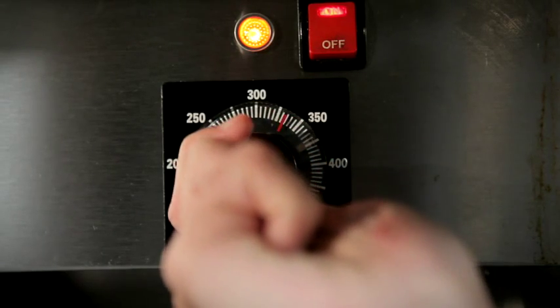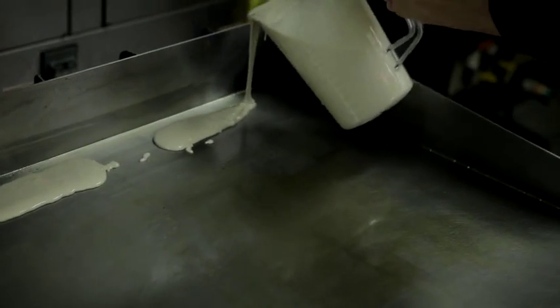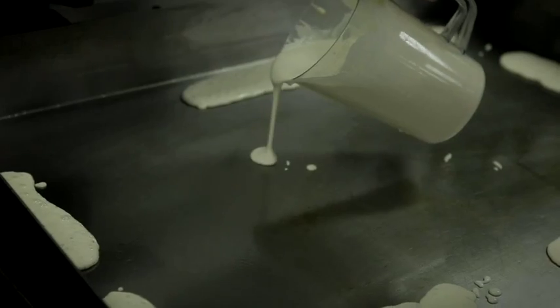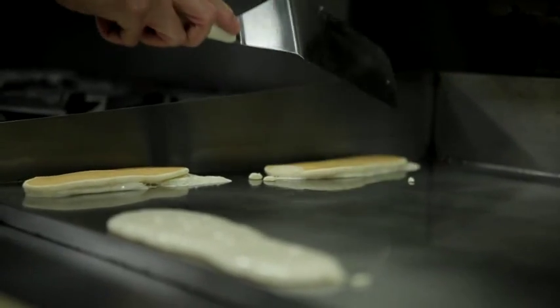One of the ways we like to demonstrate the heat profile on top of the rapid recovery griddle is to do what we call the pancake test — pouring a ribbon of pancake batter around the perimeter of the plate to show the uniformity of browning that's available. So you can cook a pancake in the corner, in the center, in the front, in the back, on the sides, at the exact same rate no matter where you are.